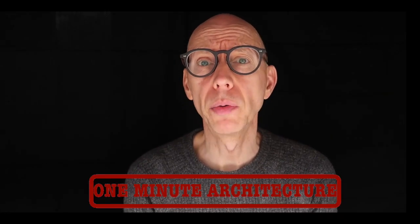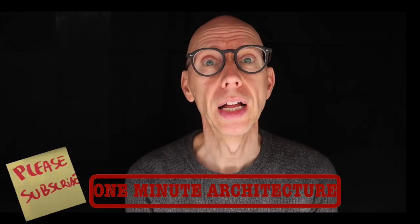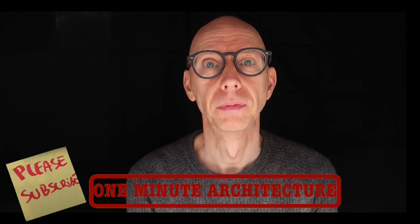Let me know in the comments below how you funnel your ideas. Please like and subscribe, and see you next time.